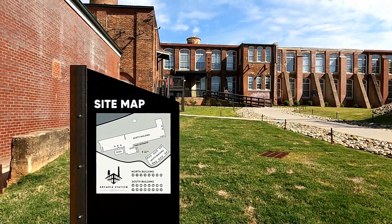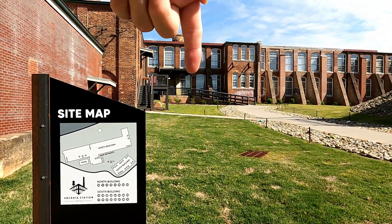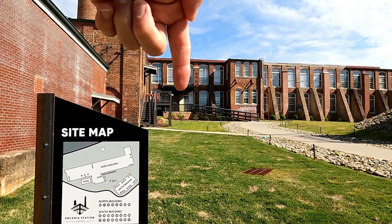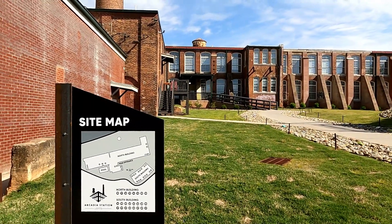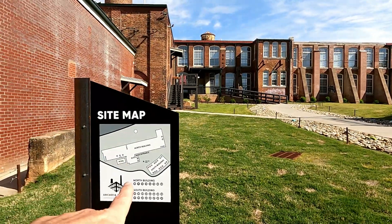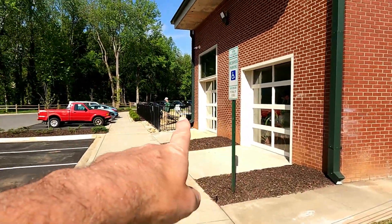If you're at the site map, behind it is this little four-year area — a little back porch, if you will. The property manager is probably going to ask you to meet them here at the site map, or maybe at the pool.